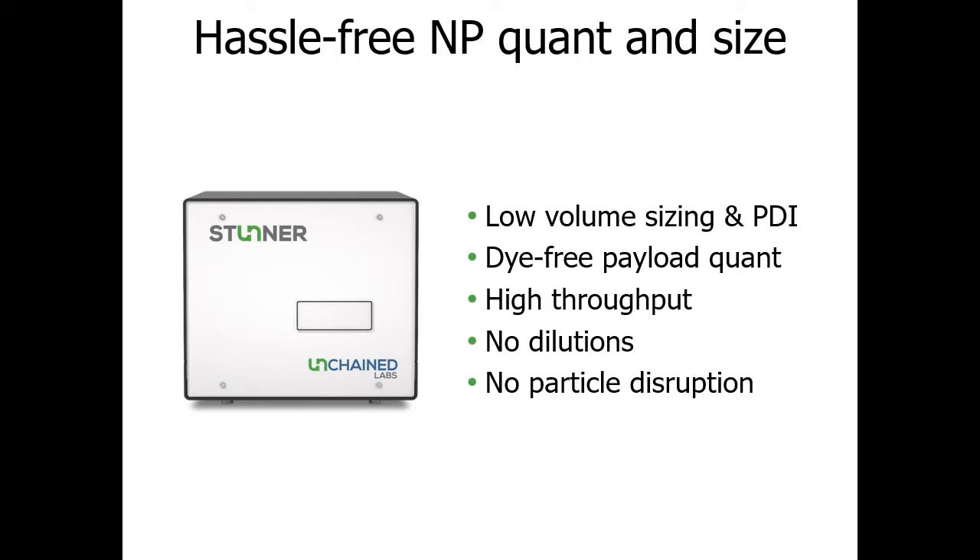Stunner tackles these two questions simultaneously with our nanoparticle apps. Stunner delivers low-volume, high-throughput DLS without the need for dilutions, giving you size and PDI data. On the same two-microliter sample, Stunner quantifies your total payload concentration — whether it's RNA, DNA, protein, or another API — without the need for any reagents, standards, or fluorescent dyes. All this is done in a 96-well plate-based format, enabling high-throughput analysis of nanoparticle samples fresh out of mixing.